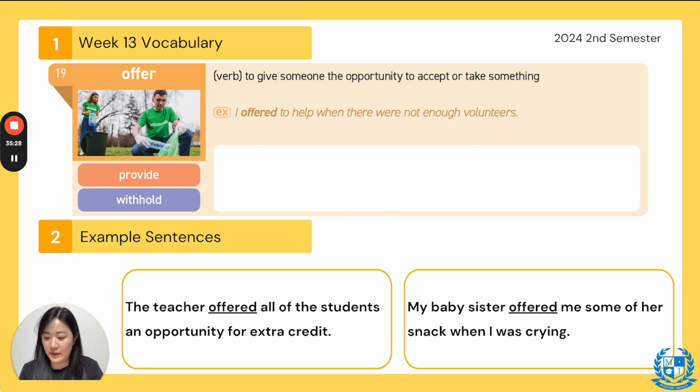Number nineteen, page 112. The word offer. The synonym is provide, antonym is withhold. It's a verb meaning to give someone the opportunity to accept or take something. Example: 'I offered to help when there were not enough volunteers' — giving them the opportunity to accept your help. 'The teacher offered all the students an opportunity for extra credit' — I loved when my teacher gave extra credit to bring grades up. 'My baby sister offered me some of her snack when I was crying' — so cute, she came over and said, 'You want some snack?'